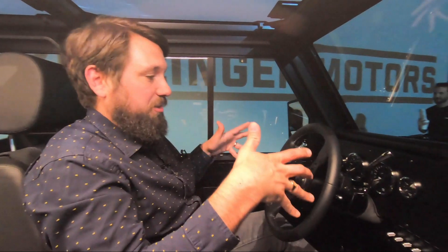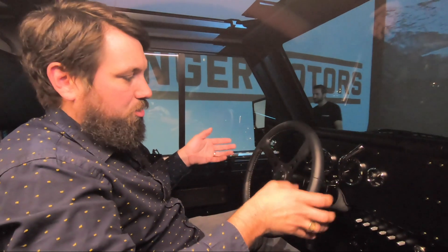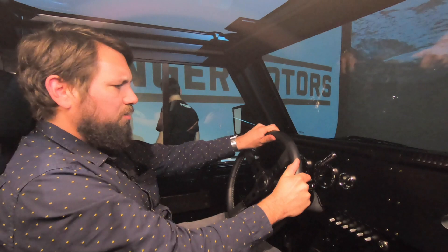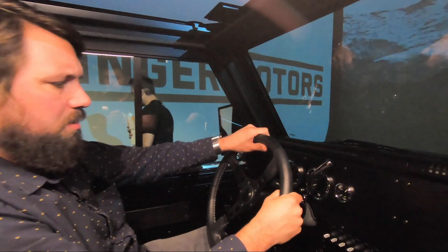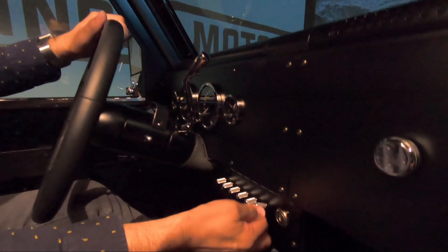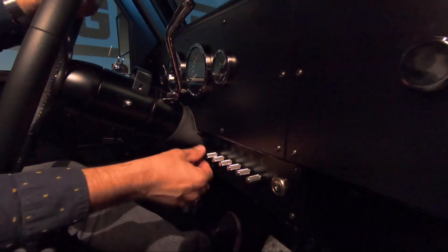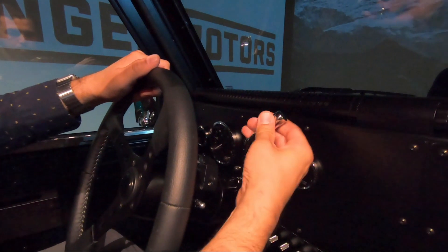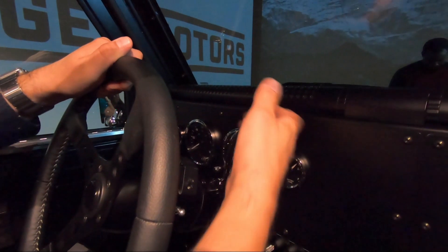The view from the driver's seat of the Bollinger B1 and B2 is really cool. Everything's super retro, everything feels really nice — you just want to touch everything. The steering wheel feels good, super solid. The switchgear down here is really satisfying to use, really tactile. Even the shifter is just this nice solid piece of metal and it feels really good in your hand.